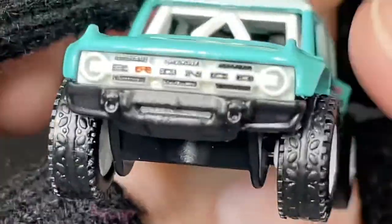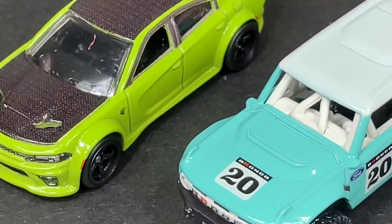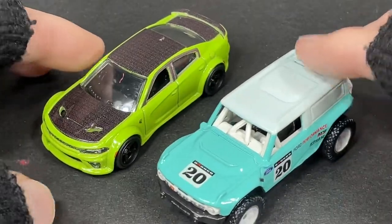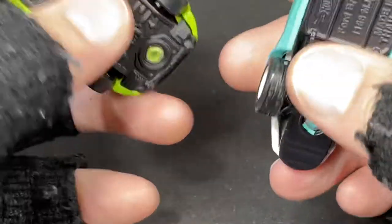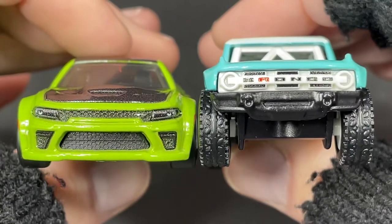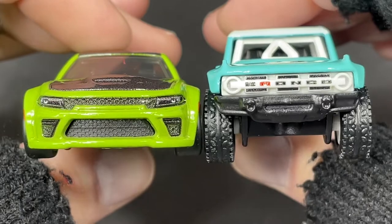It has the license plate back there, very nice. Side by side, this is what they look like — the Bronco and the Charger. The Charger Hellcat and the Bronco R. Front view from both, a little comparison of the height.